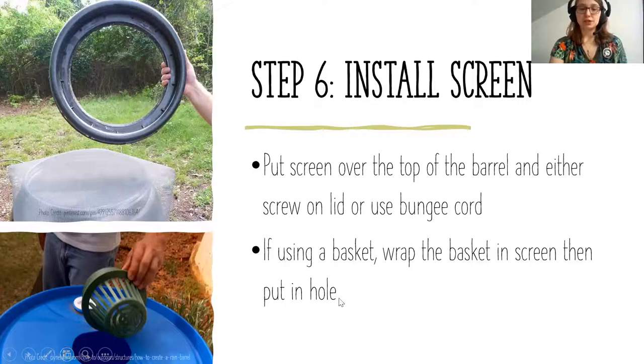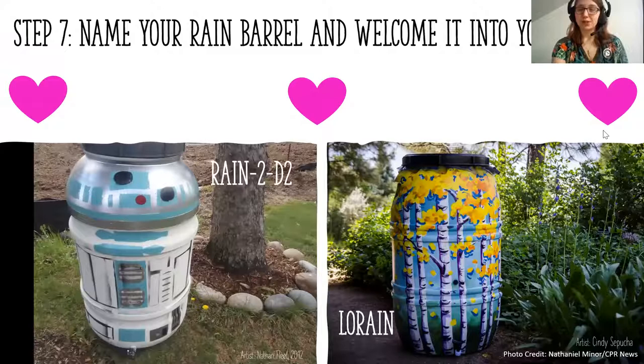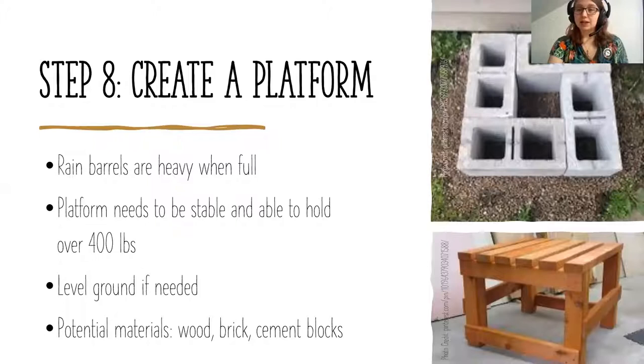The next step is to name your rain barrel and welcome it into your family. Some people paint their rain barrels — I named mine Rain 2-D-2 and Lorraine, because what is life without puns? Step eight is to create a platform. More likely than not your yard is not level, so find a good spot near a downspout, level out the ground — you may need to dig a little — and then create the platform. A lot of people raise it at least a foot off the ground so they can put buckets or other things underneath.